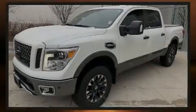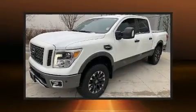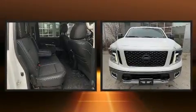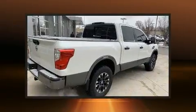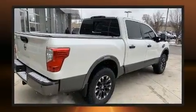Familiarize yourself with the 2017 Nissan Titan. This four-door, five-passenger truck has just over 80,000 miles. It features an automatic transmission, four-wheel drive, and a powerful eight-cylinder engine.